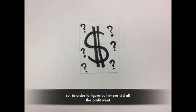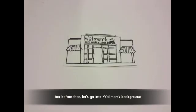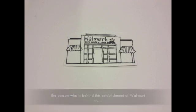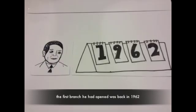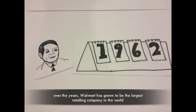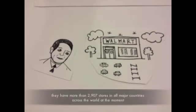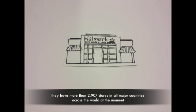So in order to figure out where all the profit went, we need to imagine what it took for those chips to get into your hand. For example, let's take Walmart. Sam Walton established Walmart, opening his first branch back in 1962. Over the years, Walmart has grown to be the largest retailing company in the world, with more than 2,907 stores in all major countries.